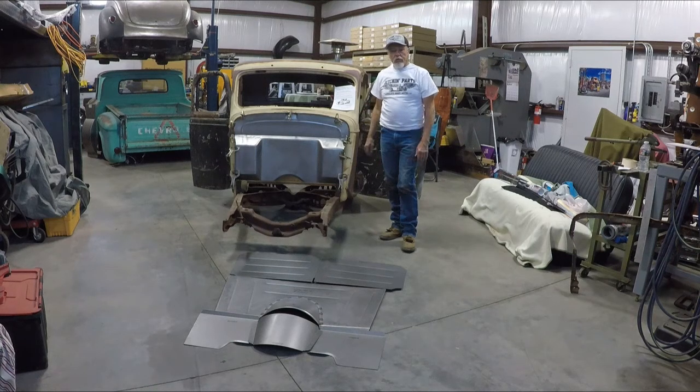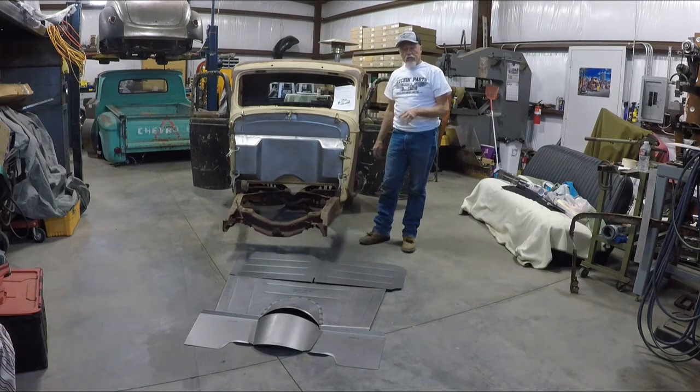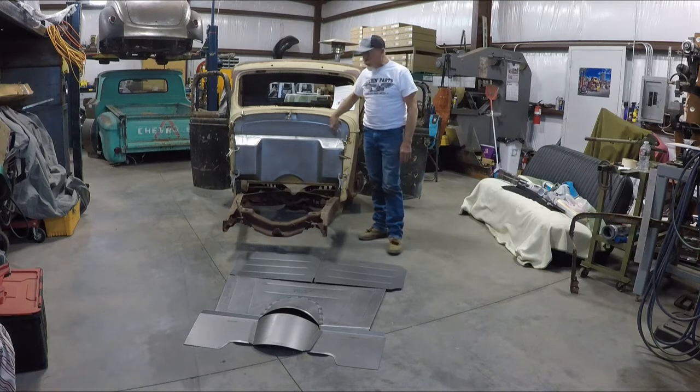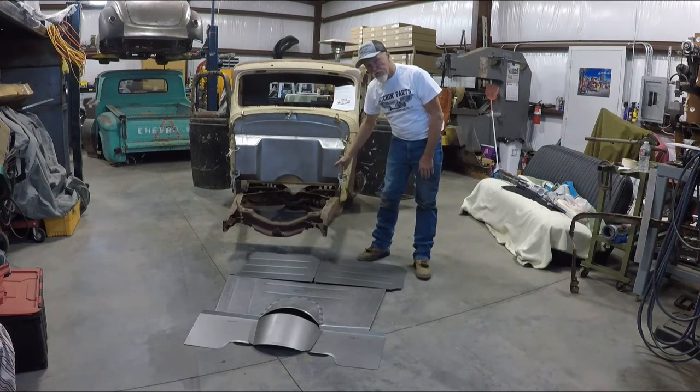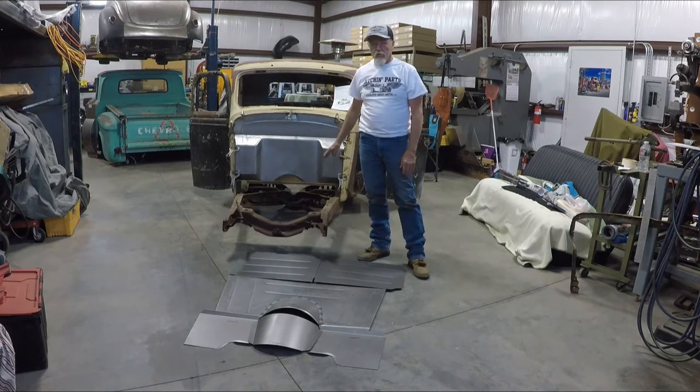Hi, this is Jeff from Absolute Sheet Metal. Today we're going to show you how to put in the front floor on your 35-36 Ford pickup. We already have our firewall installed. Now we're going to go to our front floor and rear floor. The rear floor we're not going to put into this truck because it already has a rear floor, so we're going to show you the installation of the front floor.